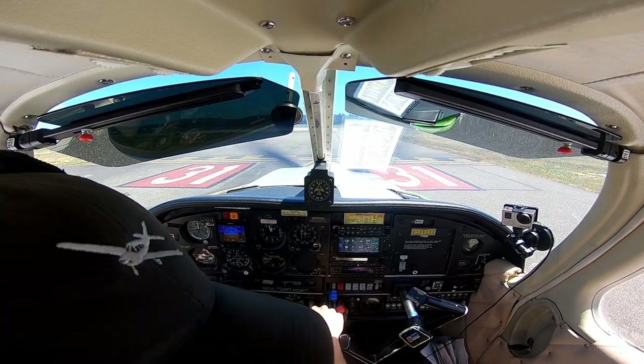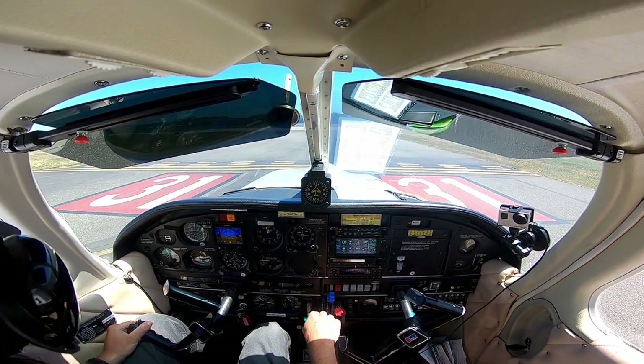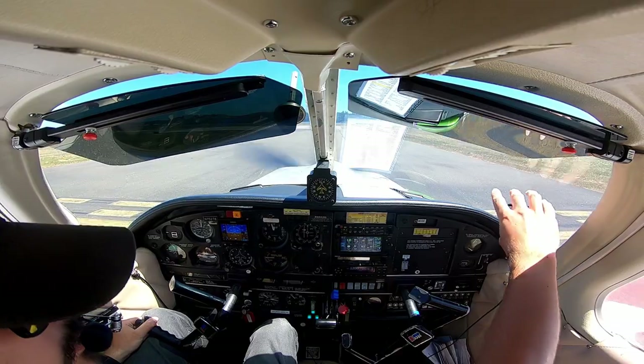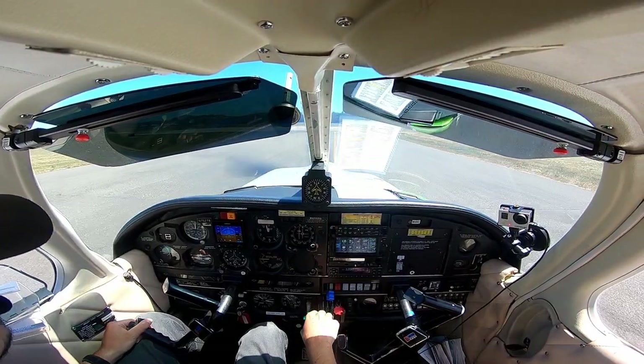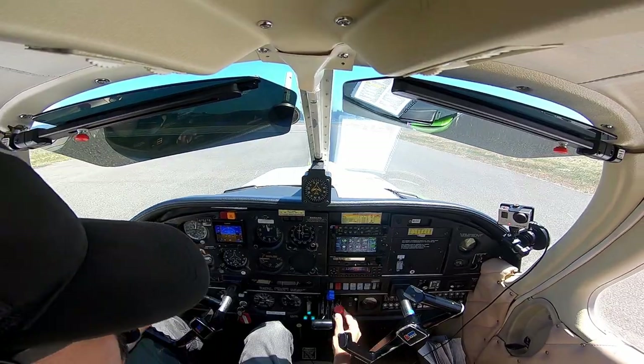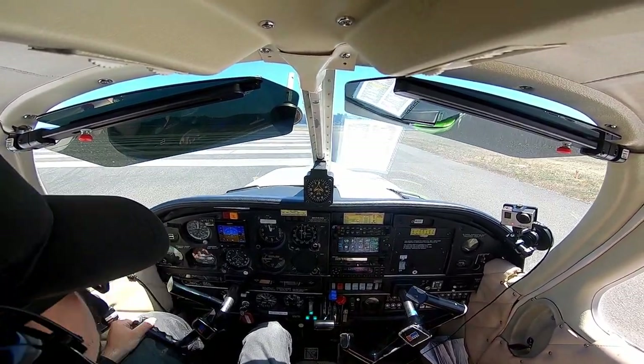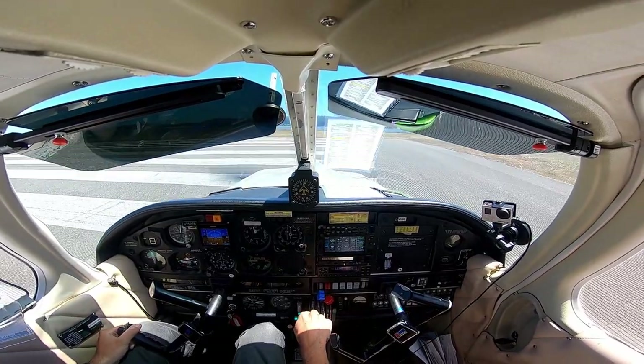Alright, climb on both sides, here we go. Windy today. Lights, fuel pump, alternate is off, mixture is full rich, flaps are up, here we go.